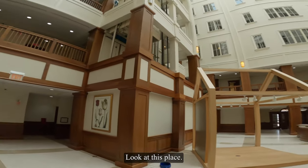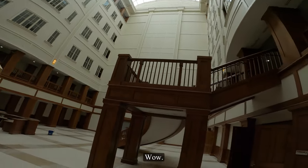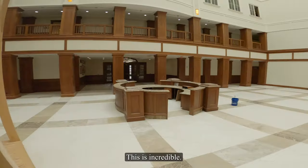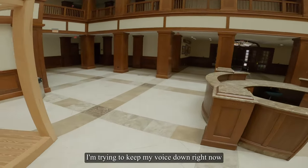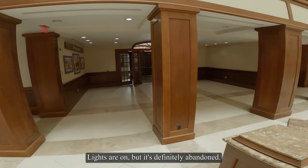Look at this place. Wow. This is incredible. Trying to keep my voice down right now because we still don't know if people are inside. Lights are on, but it's definitely abandoned.